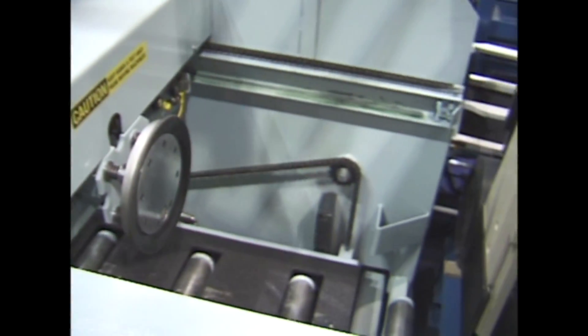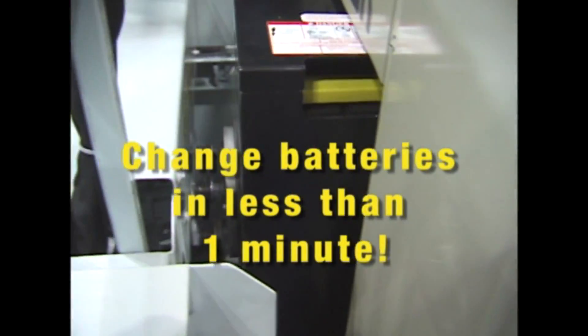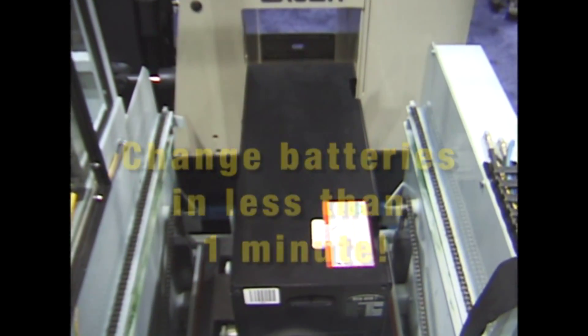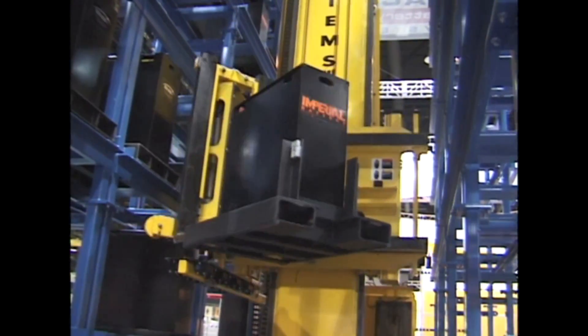With the user-friendly North Star, forklift operators can change out their discharged lift truck battery in less than a minute with minimal effort, improved safety and maximum efficiency. The North Star will minimize downtime every shift while reducing the risk and expense of employee injuries and equipment damage.